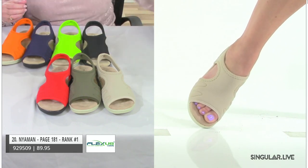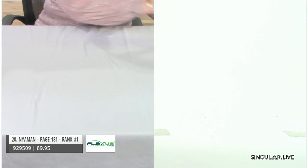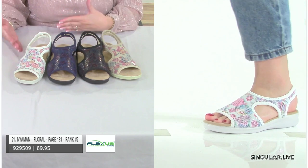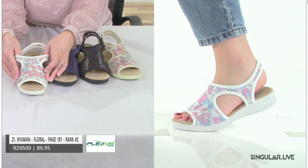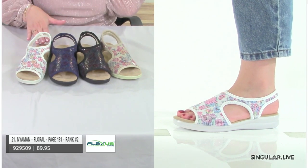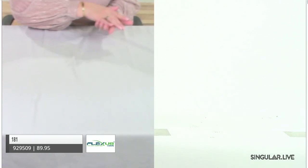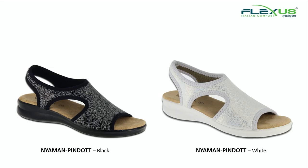We're going to expand on the Nyaman because of its great success and give her a floral. Love bringing in materials with design — they're Lycra with a nice floral detail. Look at how it just conforms to the foot: so beautiful, so natural. When you wear these — I own a pair — you feel like you have nothing on at all. That's how comfortable they are. That's our Nyaman Floral.